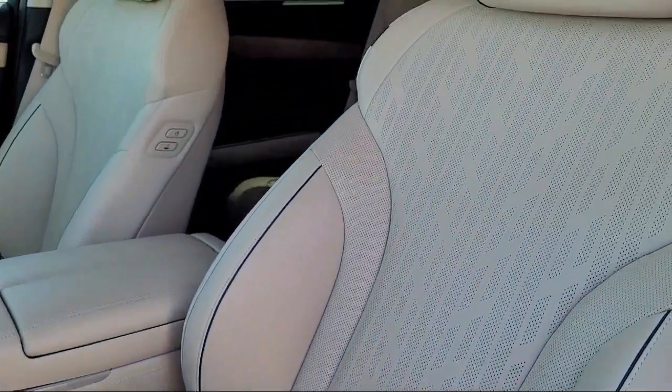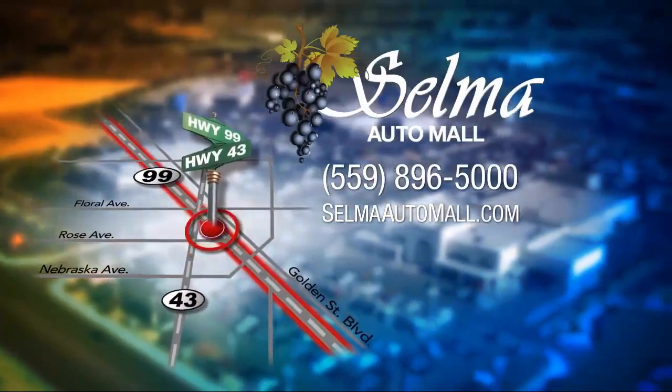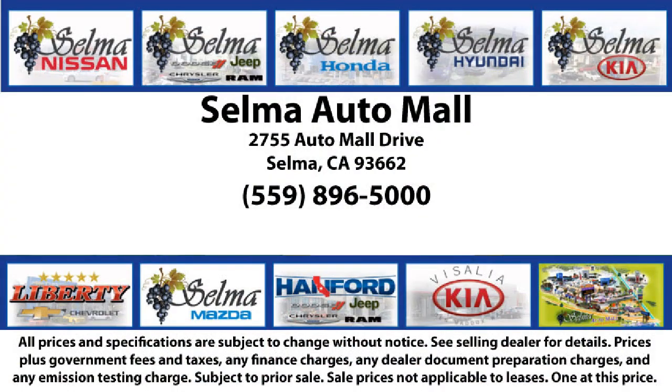With a replica of an 1880 steam locomotive chugging around a 20-acre lot, complete with two tunnels, koi ponds, waterfalls, and a bounce house, the Selma Auto Mall offers a unique shopping experience not offered by any other dealer in the Valley.